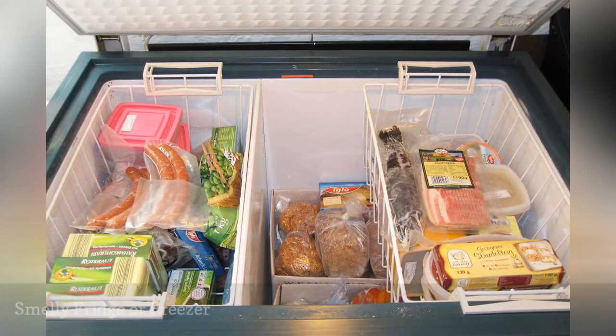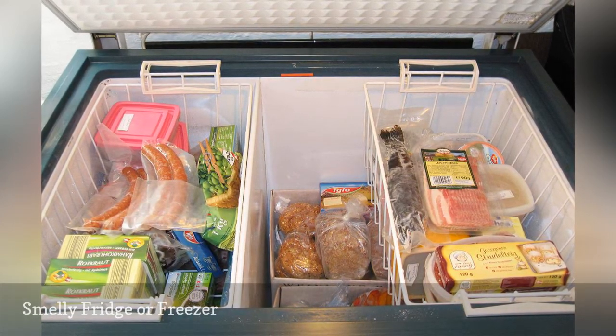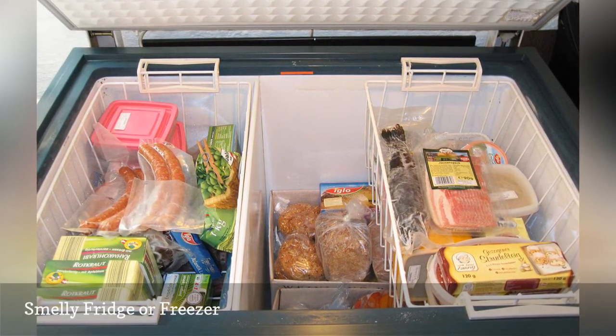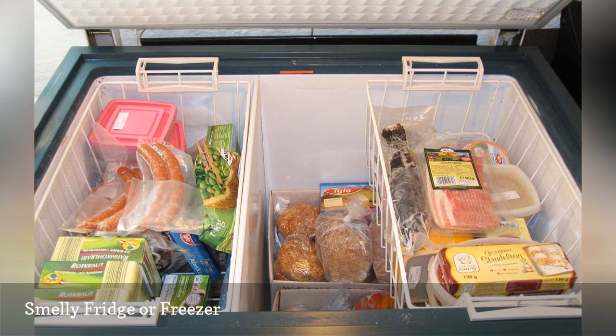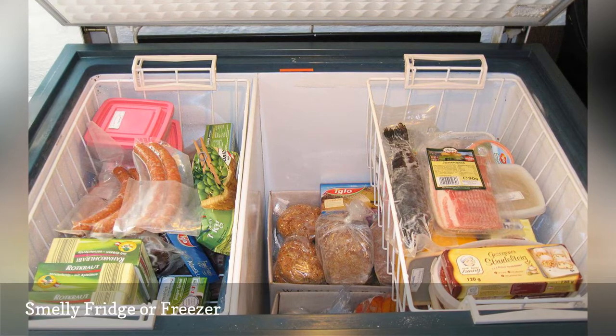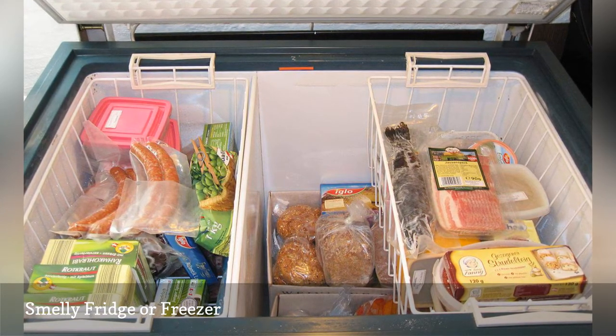This could be caused by food that has gone bad due to temperature control or neglect. Before you pitch the appliance out with the smelly or moldy food, wash the bins and shelves with dish soap, let the unit air out, and clean the evaporator. Adjust the interior temperatures to the optimum settings of 0 and 40 degrees Fahrenheit to prevent frost buildup, mold growth, or odors.